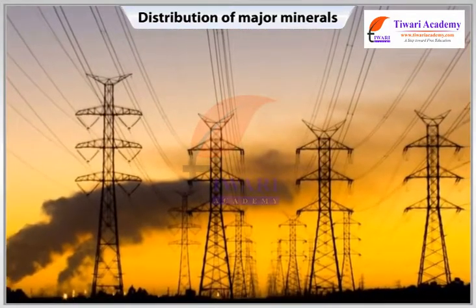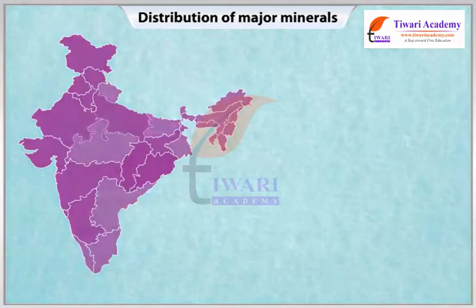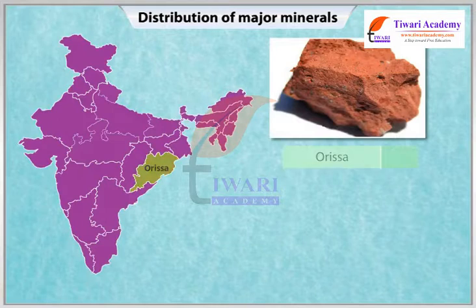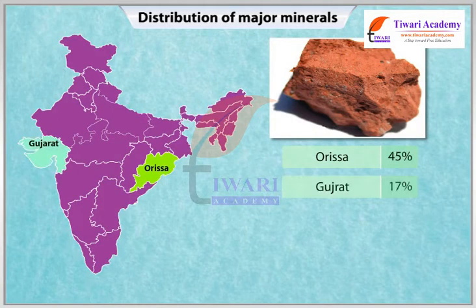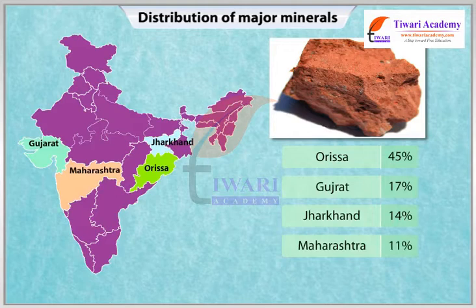Aluminium is also used in the form of wires in power transmission. State-wise production of bauxite ore: Orissa 45%, Gujarat 17%, Jharkhand 14%, Maharashtra 11%, Others 13%.